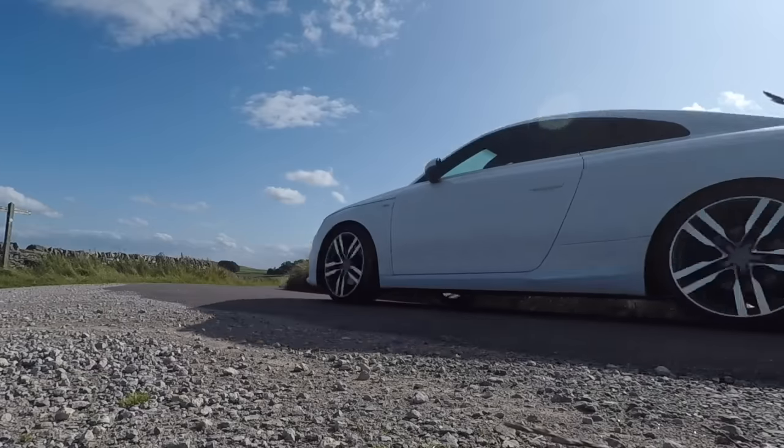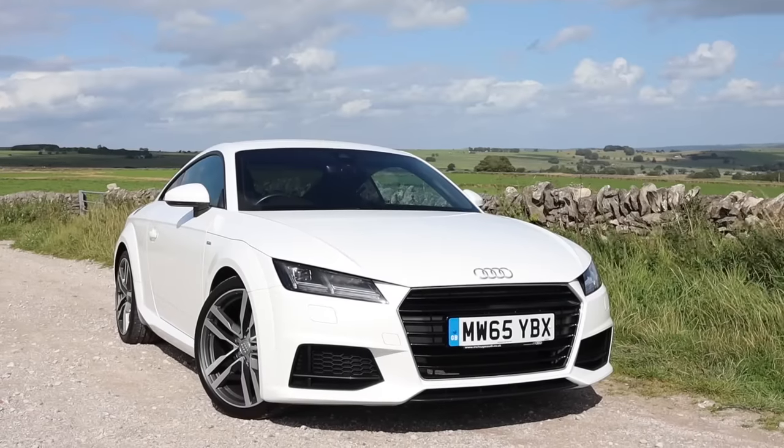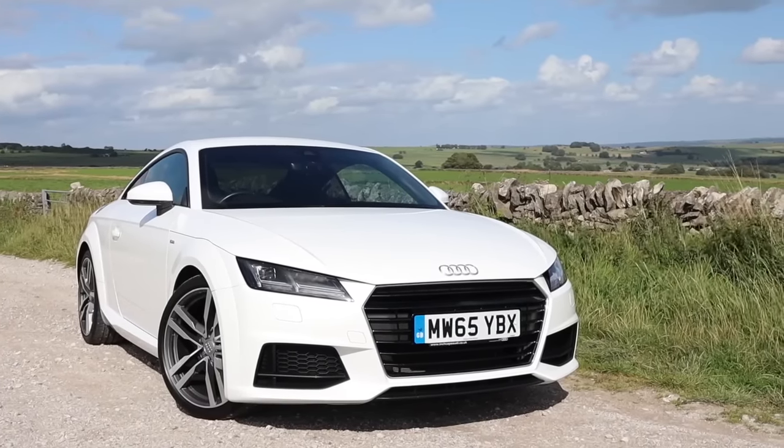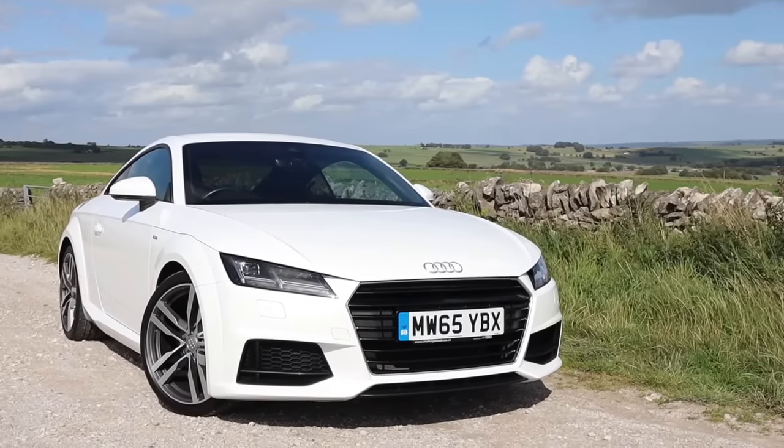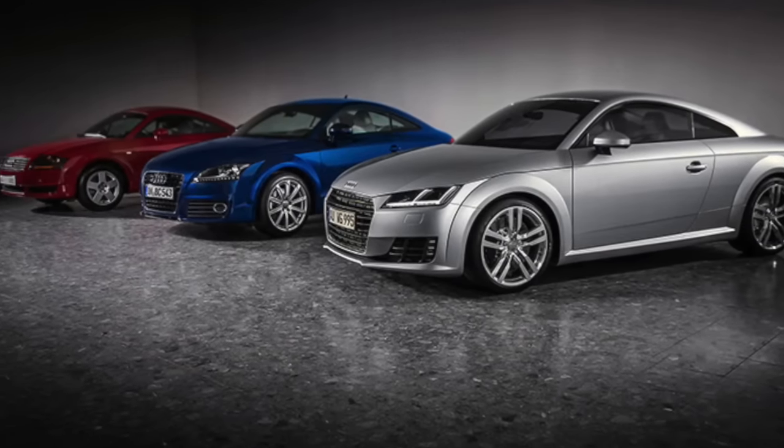All right guys, how's it going? Welcome back. So today I'm in a 2015 Audi TT. Now the TT's been around since 1998, which I know is hard to believe. With every generation, Audi just seemed to get it just right — it always sells well and it's always a huge success.